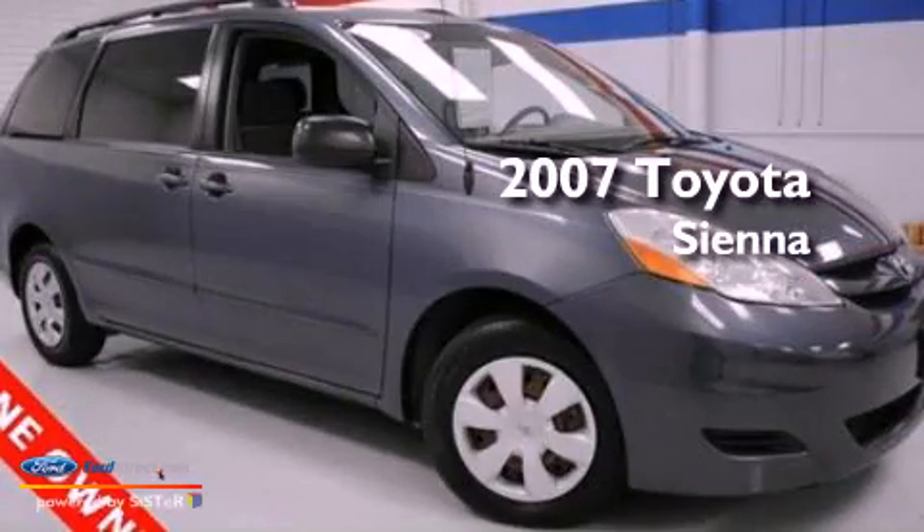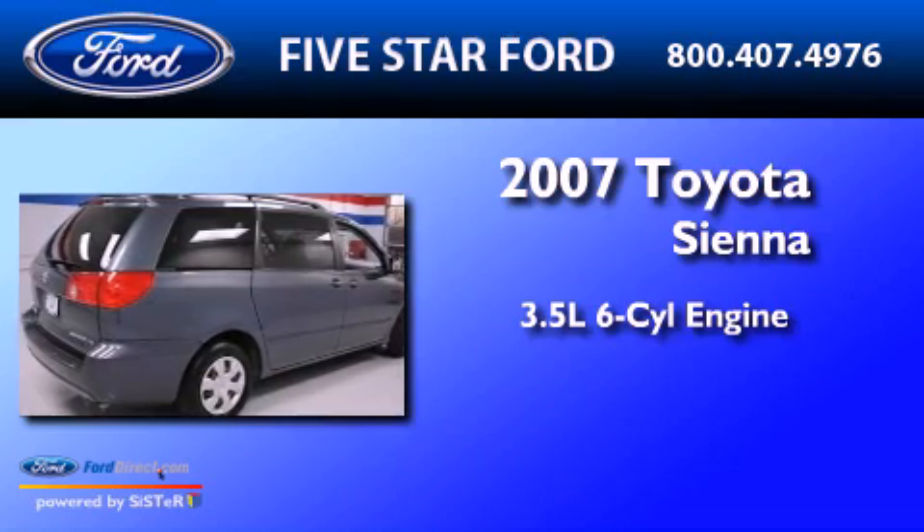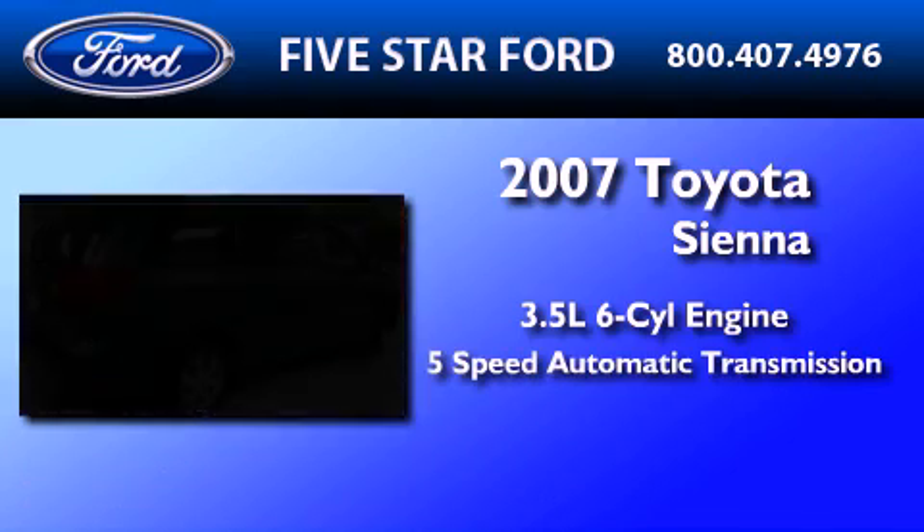This is a 2007 Toyota Sienna. It has a 3.5-liter six-cylinder engine and a five-speed automatic transmission.